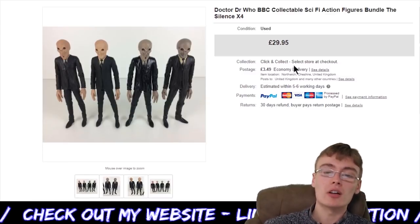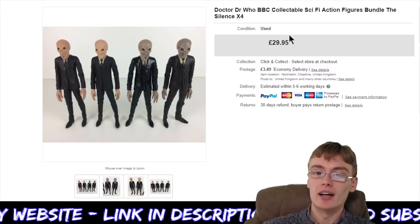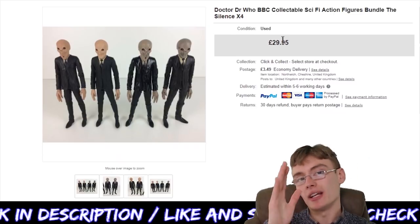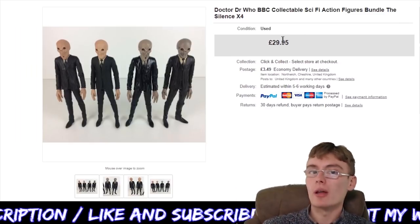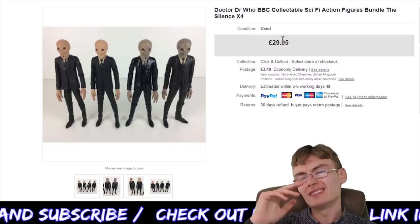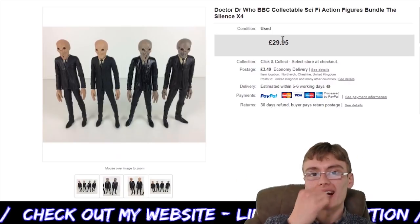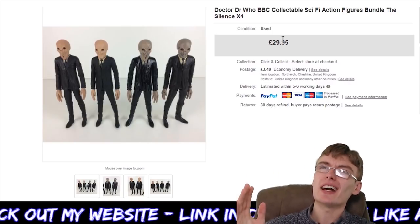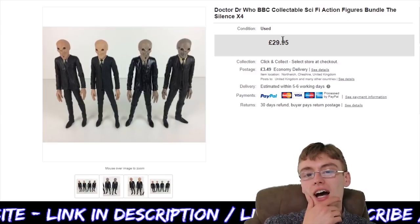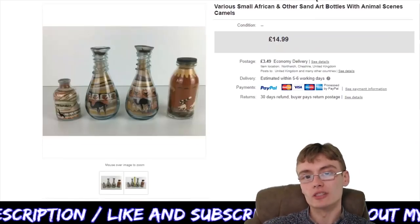Next, something else I'm in profit on from the job lot — Doctor Who BBC collectible sci-fi action figures, The Silence, £29.95 plus postage. Really happy with that sale. I tried these as a bundle thinking maybe someone might want a little Silence army, but I don't think they go as well in bundles. So I'm going to sell these Silence figures individually going forward. It did take a little while to go, which is why I'm going to sell them differently in the future.